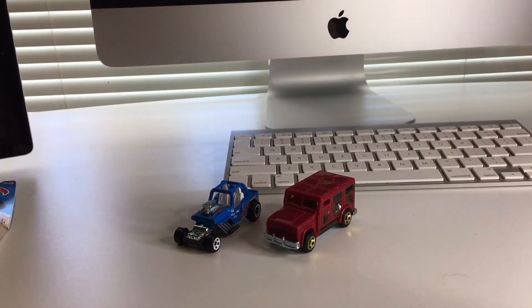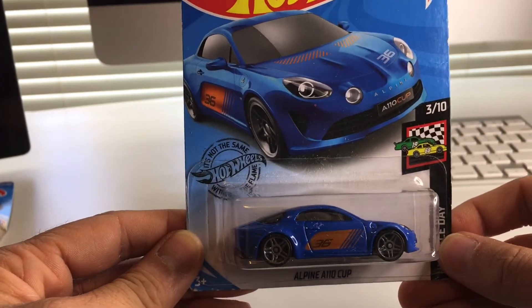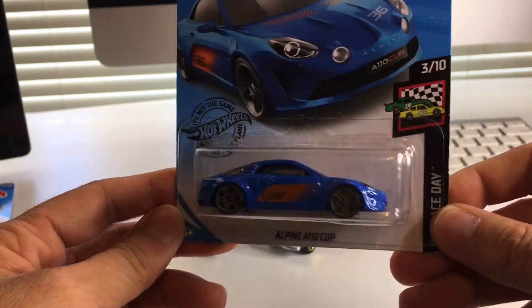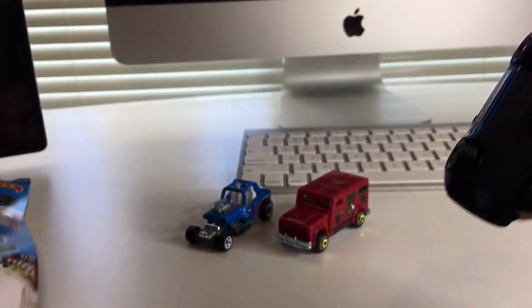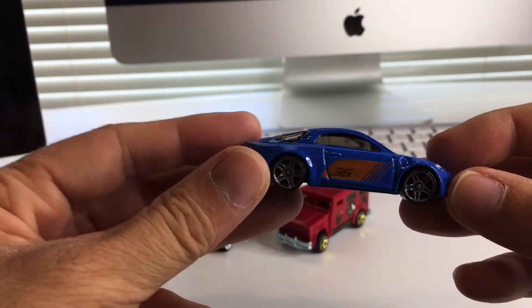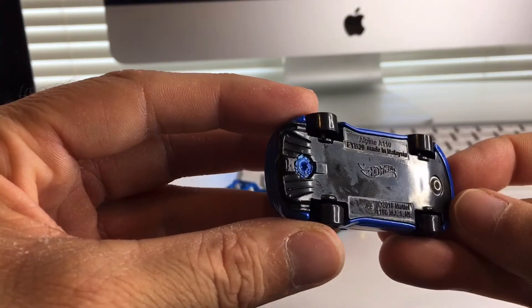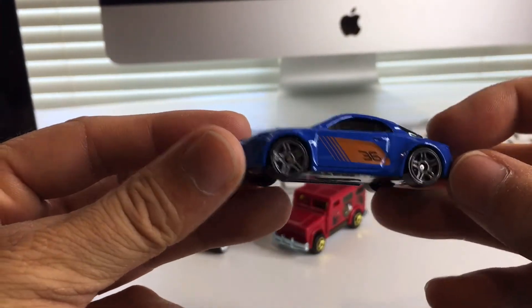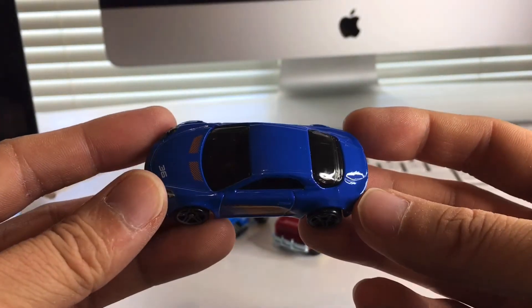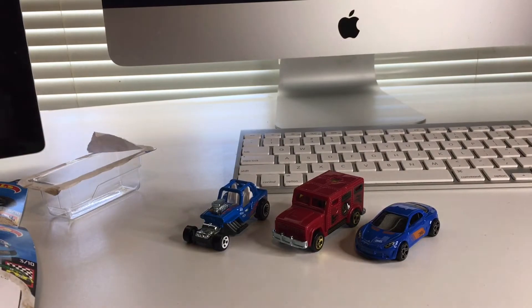Now we're going to get into some ones that I really like. This one right here — the Alpine A110 Cup. They had it in silver as well, but I went ahead and got the blue one because I like that blue. And of course I like it because it has headlights — no taillights, but it does have headlights. Let's rip it open and look at it more closely. Pretty neat little casting. Nothing opens. Black plastic base. Nice wheels. There are those headlights again. Awesome.